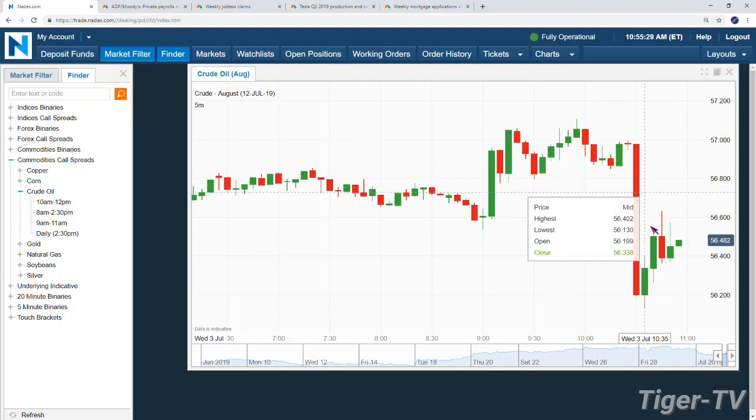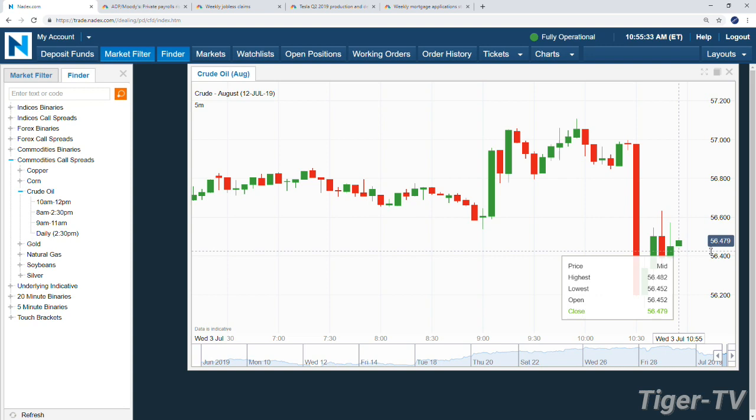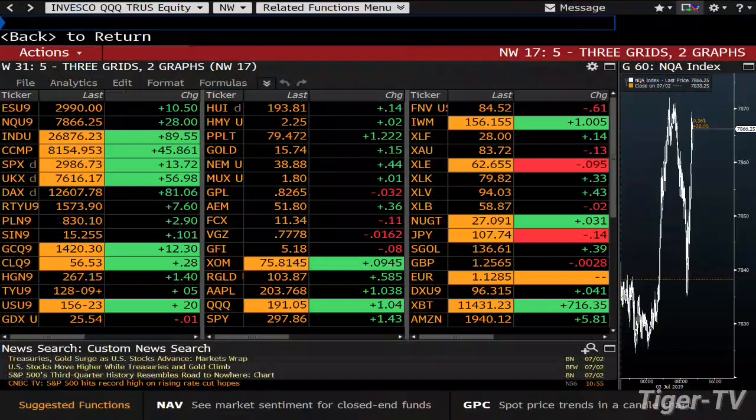And speaking of commodities, one check back on the oil contract — quite a five-minute bar we had on that news. We dropped from 57 all the way down to 56.19, sitting at about 56.48 on a bounce on those oil numbers. Maybe some cheaper gas to go along with cheaper money.